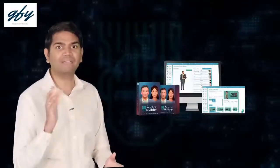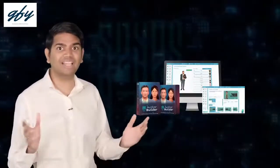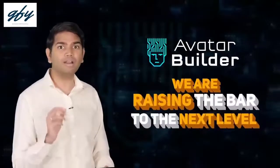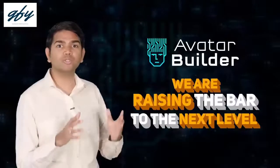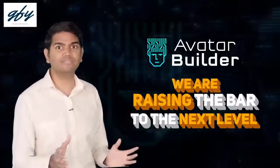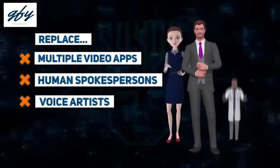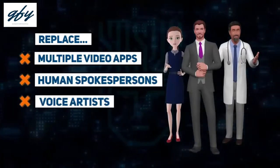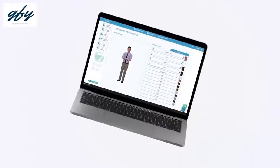Our latest creation, Avatar Builder, puts you on the forefront of these latest advancements in 3D technology. We are raising the bar and taking you to the next level. This is one of those once-in-a-decade innovative technologies. Your customers will now be able to replace multiple video apps, expensive human spokespersons, and voice artists by customizing and designing their own virtual talking 3D avatars.